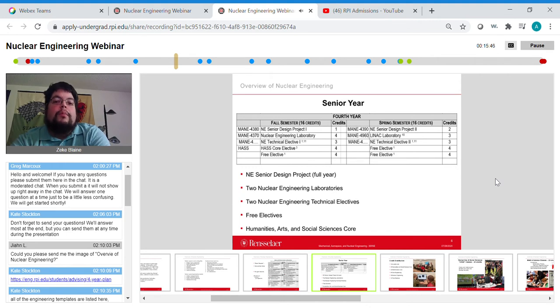This type of accelerator doesn't exist at other universities throughout the US or the world. We're currently upgrading it — it's currently one of the top accelerators for this type of work in the United States, and after the upgrade in the next three years it will be one of the top facilities in the world. You'll get to use it during your undergraduate and perform neutron measurements that are impossible to do anywhere else in the United States.